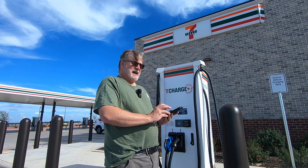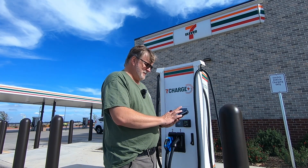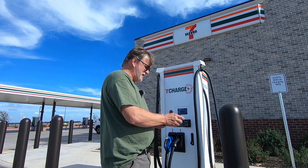To get into them, you can just swipe your card and go, or you can activate using the 7-Charge app.